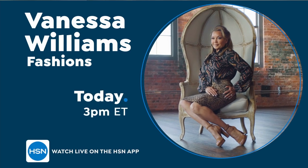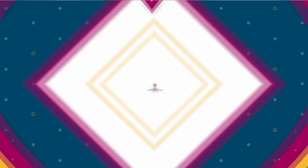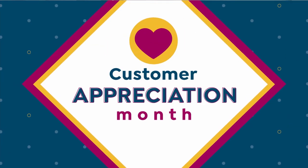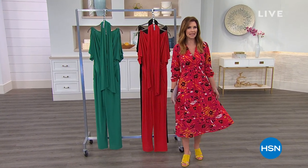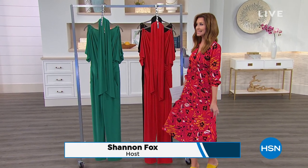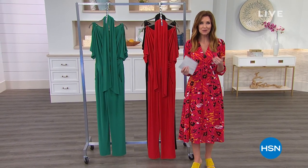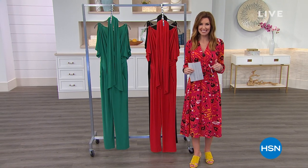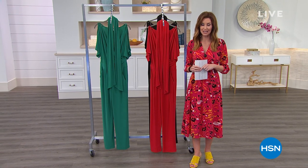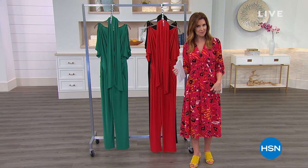On HSN, hi, welcome back. I'm Shannon Foxx, your host, and everybody has been asking who made Shannon's dress. This is designed by none other than Vanessa Williams. I am so glad that you are joining us. We've got beautiful brand new designs from Vanessa Williams who designs her collection for us exclusively here. I wanted to give you a little sneak peek at something coming up later in the hour in addition to my brand new midi dress.